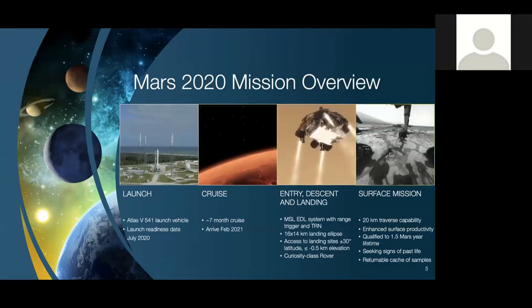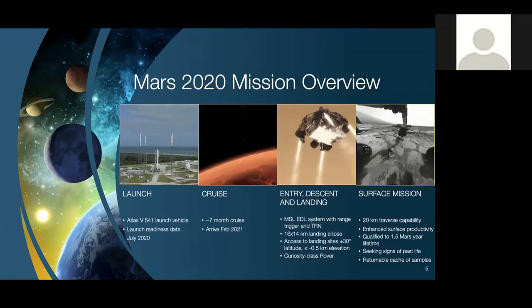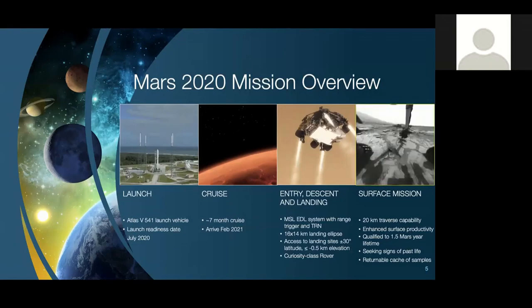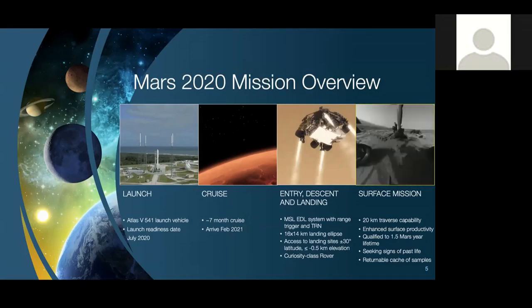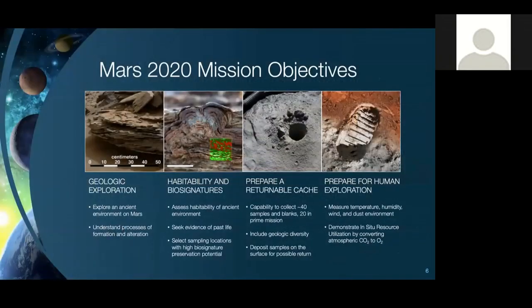Once on the ground, we'll have one Mars year to complete our prime mission. The rover will be built with the capability of going about 20 kilometers across the surface — Curiosity just passed 21 kilometers in about seven years, but we'll be able to do that 20 kilometers in one year if needed. We've qualified all the hardware to last for one and a half Mars years to give us a little extra cushion.